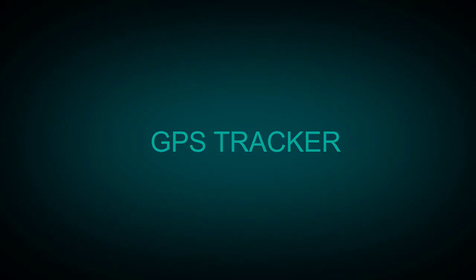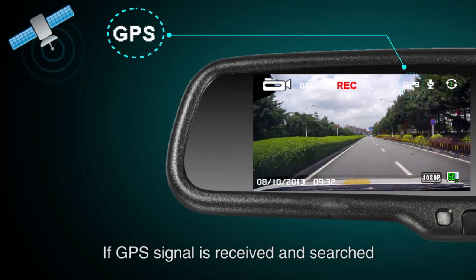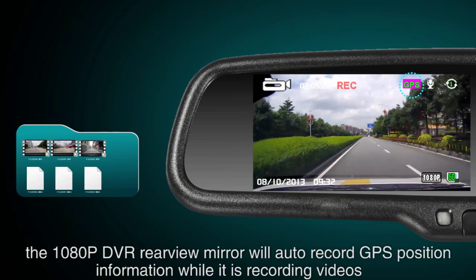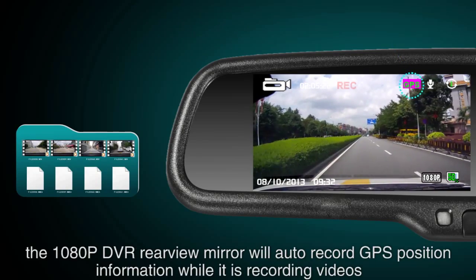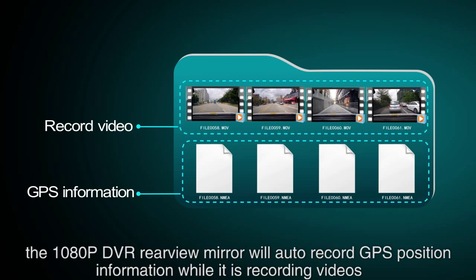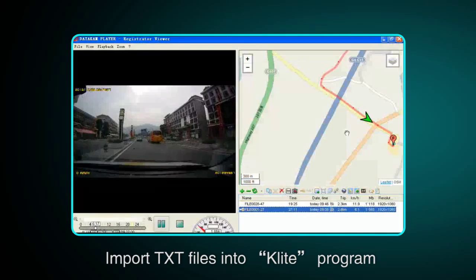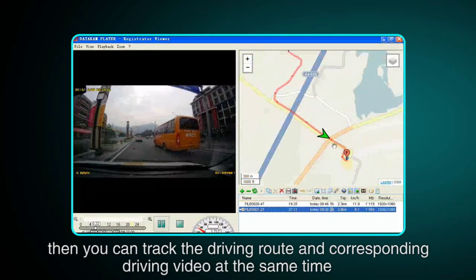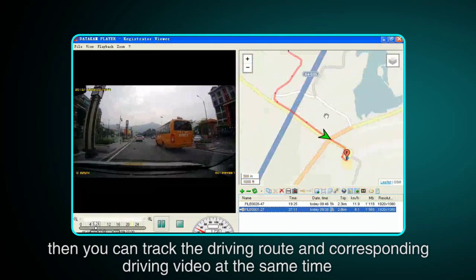With the GPS tracker, if a GPS signal is received, the 1080-pixel DVR rearview mirror will automatically record GPS position information. While recording videos, you can import the TXT files into a mapping program to track the driving route and the corresponding driving video at the same time.